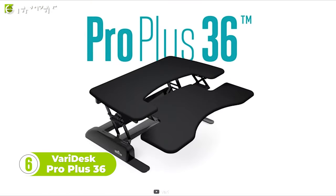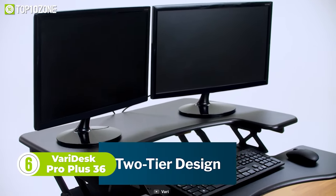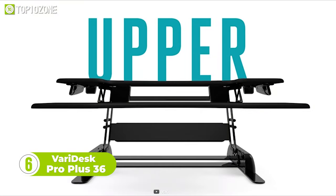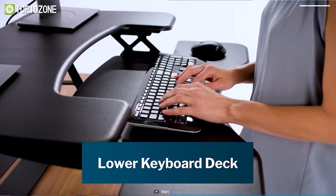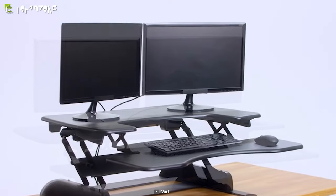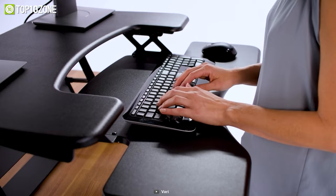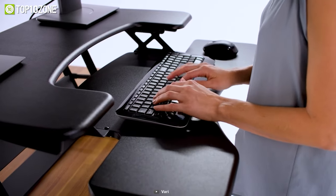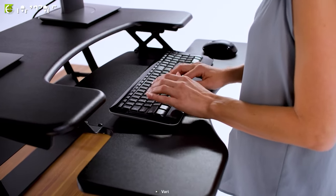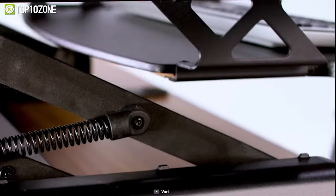Next up, we have the Veridesk Pro Plus, a popular model from Veri. It has a two-tier design that comes with an upper display for monitors and a lower deck for a keyboard and mouse. It's 36 inches wide, meaning you can work with two monitors without any size problems. The 3D laminate finish and higher-grade materials ensure a longer lifetime for your desk. You will get full ergonomic support with plenty of space to maneuver your hands.